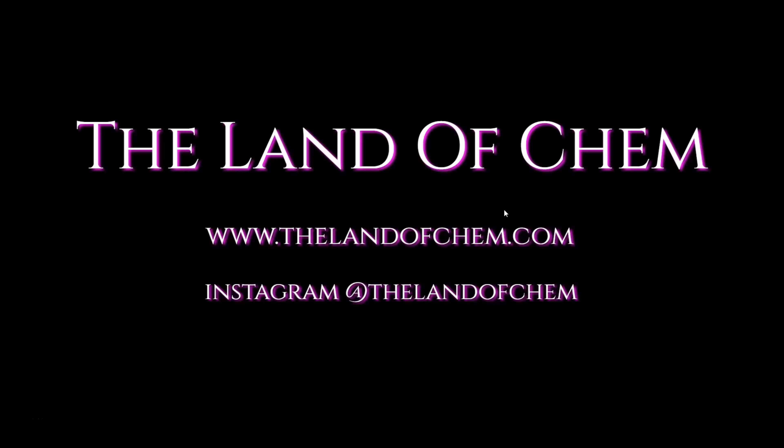Are you still watching this? Please subscribe to the Land of Chem here on YouTube and click that little notification button. New videos coming out every single week — check out this other episode!